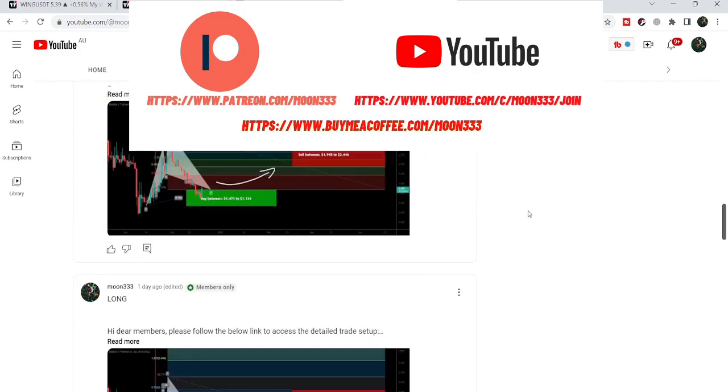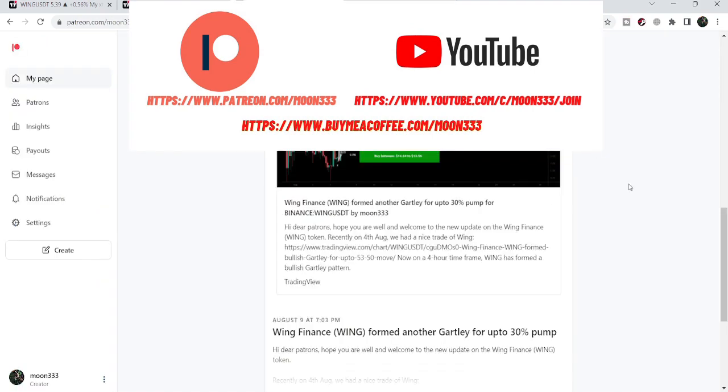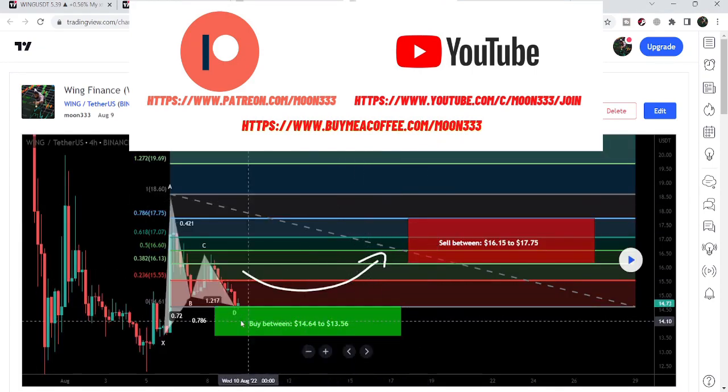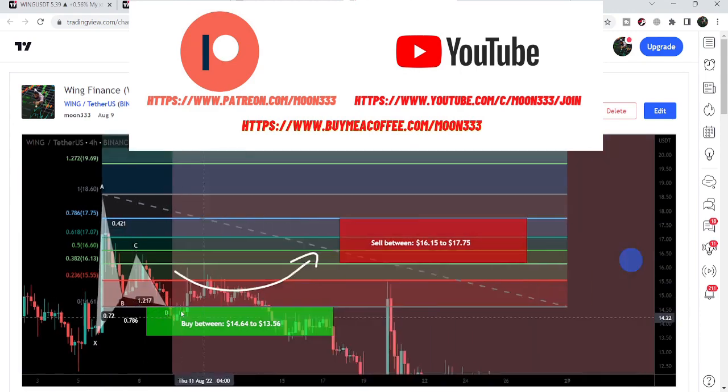Let me begin with my last trade signal for Wing Finance that I shared in August 2022 — on the 9th of August — and that was a harmonic bullish reversal Gartley setup that Wing Finance formed with the US dollar pair on the four-hour time frame chart. You can see that the price line nicely started a reversal move from this potential reversal zone.